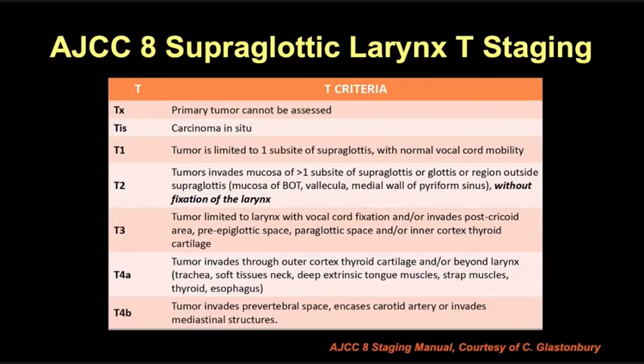Here is the AJCC T staging for supraglottic larynx, taken from a helpful staging manual created by Dr. Glastonbury — we have these laminated in our reading room and highly recommend it. T1 tumors are limited to one sub-site, whereas T2 tumors involve more than one sub-site of the supraglottic larynx, or extend beyond it to the base of tongue, etc., without fixation of the larynx. Once the vocal cords are fixed and paralyzed, or there's pre-epiglottic or paraglottic space invasion, or inner cortex thyroid cartilage invasion, the tumor is upstaged to T3. If the tumor invades through the outer cortex of the thyroid cartilage or is extralaryngeal involving soft tissues or extrinsic tongue muscles, it's T4a. T4b tumors are rare, unresectable tumors with prevertebral space involvement, carotid encasement, or extension into the mediastinum.